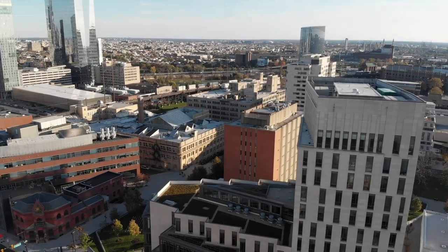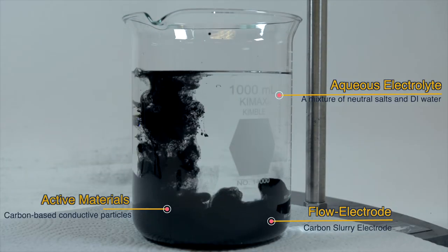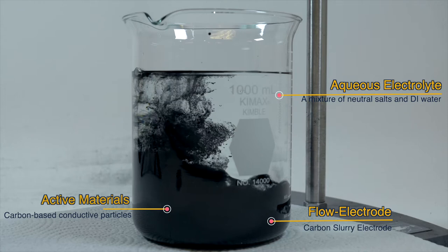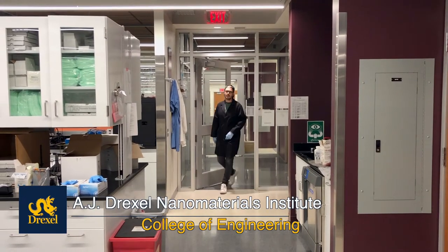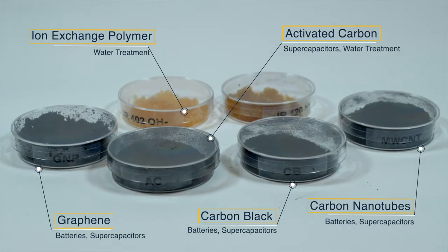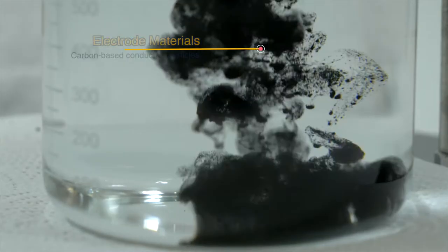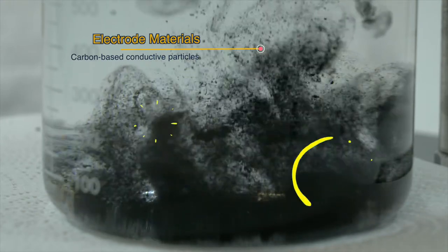In my labs at Drexel University, I work on developing slurry-based electrodes that use mixtures of salty water and carbon materials to store energy. My research begins at the A.J. Drexel Nanomaterials Institute, where I utilize a variety of commercially available electrode materials to formulate slurries that can allow electrode particles to stay active while they are suspended in a salty solution.